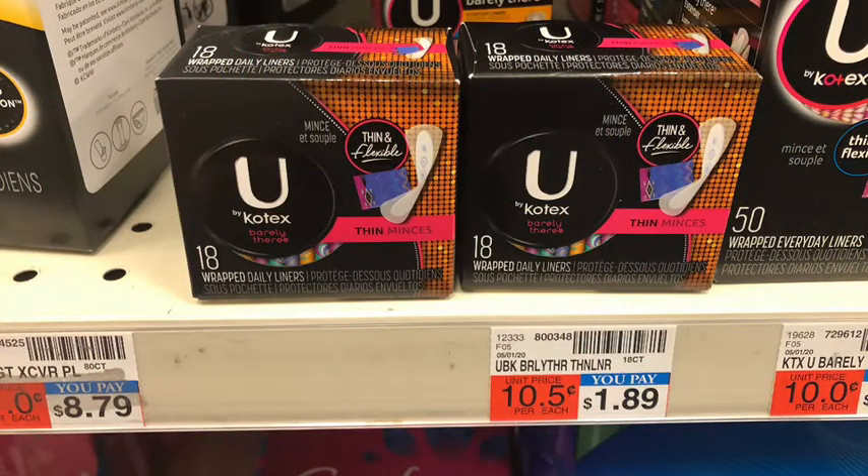Next I picked up the U by Kotex, which is on a buy two get $2 Extra Bucks and buy one get one half off. I picked up two liners — I had never seen these before. There were other ladies who had wiped out the other liners I was going to pick up, but I found some. These were $1.89, half off would be $0.94, for a total of $2.83, getting back $2 Extra Bucks — making the final cost $0.83, or about $0.41 each.